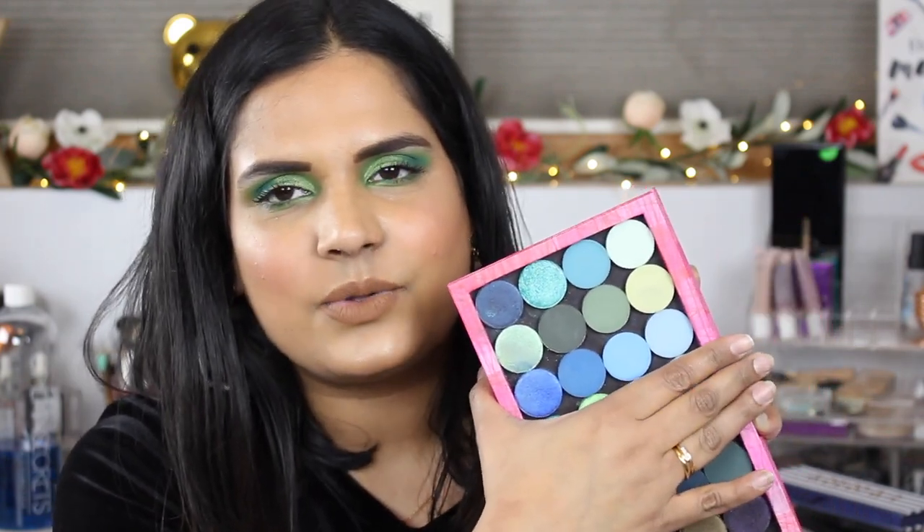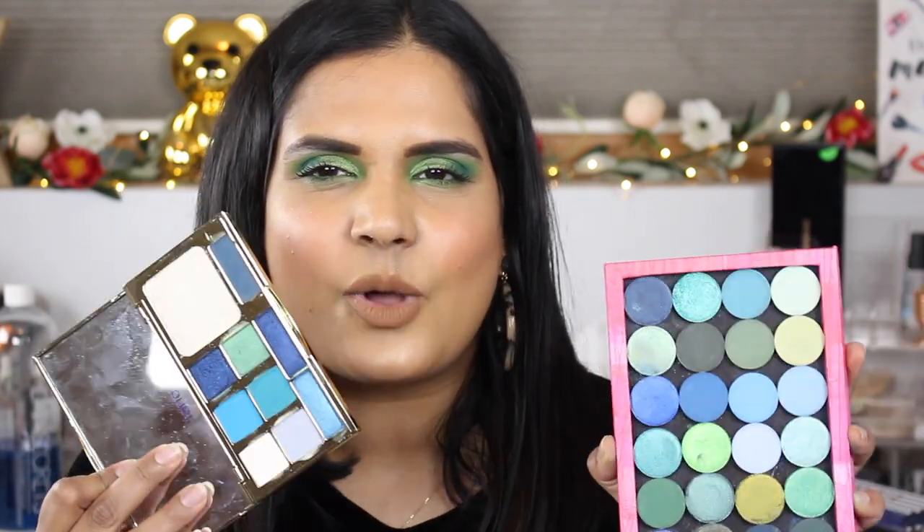I'm comparing the Tarte Icy Bitch palette, which I just got in the mail, and the Sydney Grace No Joke bundle, which they released last year as a dupe for the Icy Bitch palette that Tarte didn't end up releasing. These three rows are their version of the Icy Bitch. I already did this on Instagram, and even though I felt like I wasn't very biased, spoiler alert — I feel like Sydney Grace is still better.